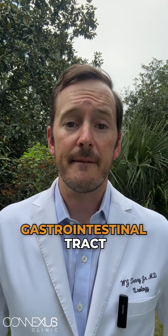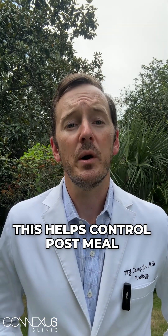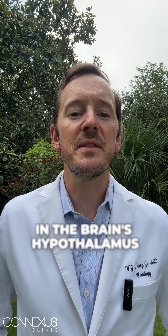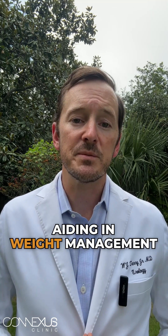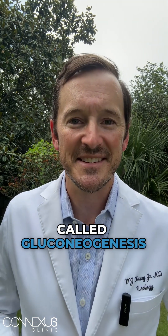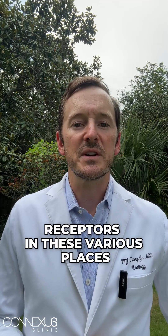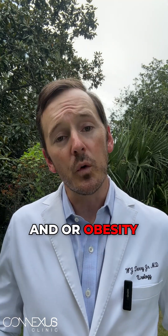Number two, gastrointestinal tract. Semaglutide slows down gastric emptying, reducing the rate at which food leaves the stomach. This helps control post-meal blood sugar spikes. Number three, hypothalamus, brain. Semaglutide stimulates GLP-1 receptors in the brain's hypothalamus, which contributes to increased feelings of fullness and reduced appetite, aiding in weight management. Number four, the liver. Semaglutide inhibits a process called gluconeogenesis — which is when the liver produces new glucose from glycogen stores — helping to lower blood sugar levels. So by targeting all of these various receptors, GLP-1 agonists effectively contribute to improved glucose control, weight management, and overall metabolic health, making them valuable medications for individuals with type 2 diabetes and/or obesity.